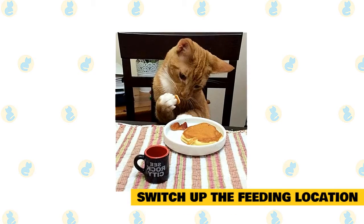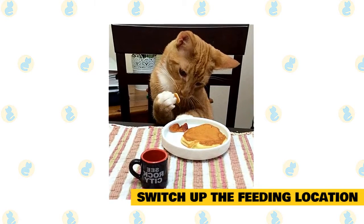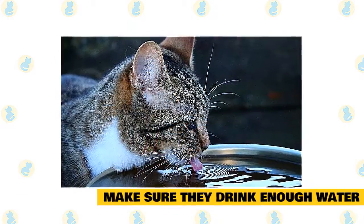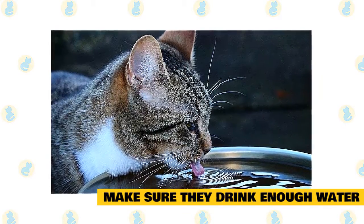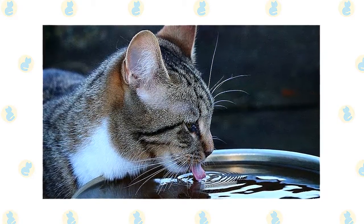Switch up the feeding location. You don't have to feed your cat in the same spot every day. If they get meals in different locations throughout the day, they will be more mentally and physically stimulated. Make sure they drink enough water. Some cats drink well out of a water bowl, but others won't even touch theirs. If your cat is on the stubborn side, try a cat water fountain to increase water intake, as many cats prefer fresh, flowing water.